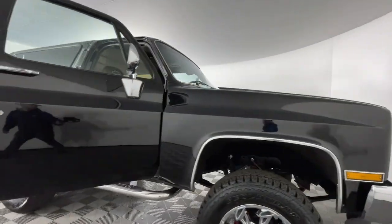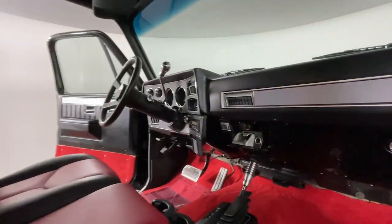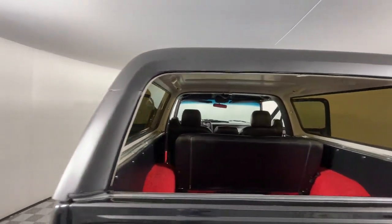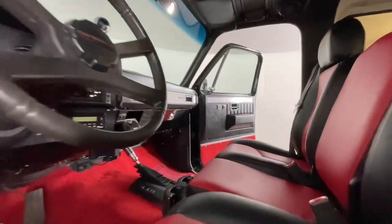The following are some of this vehicle's highlighted options: sunroof, 4-wheel drive, tow hooks, conventional spare tire, floor mats, vinyl seats, front all-season tires, rear all-season tires, bucket seats, and ABS.